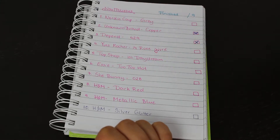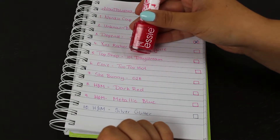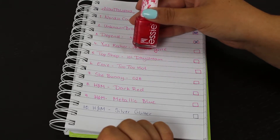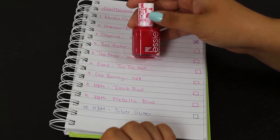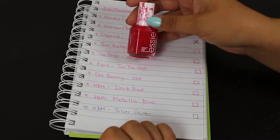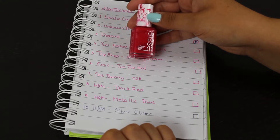Next is from Essie in the shade Too Too Hot, which I have just added into my project. I'm about halfway through but have yet to use it on my nails. I kind of inherited this one from a sister and it blew up on an airplane, which is why it's so messy. I want to use up what's left and get rid of it.